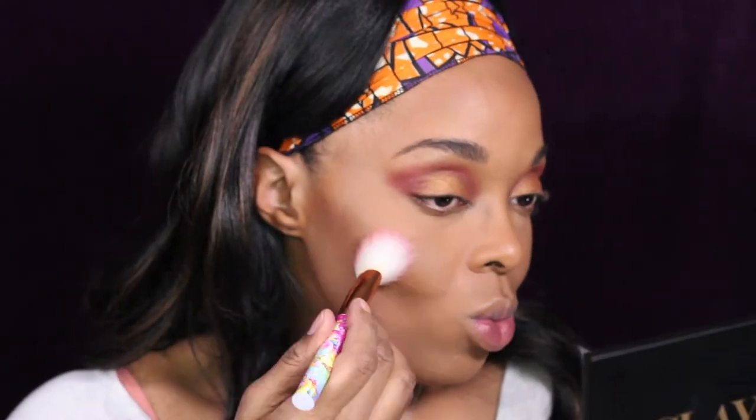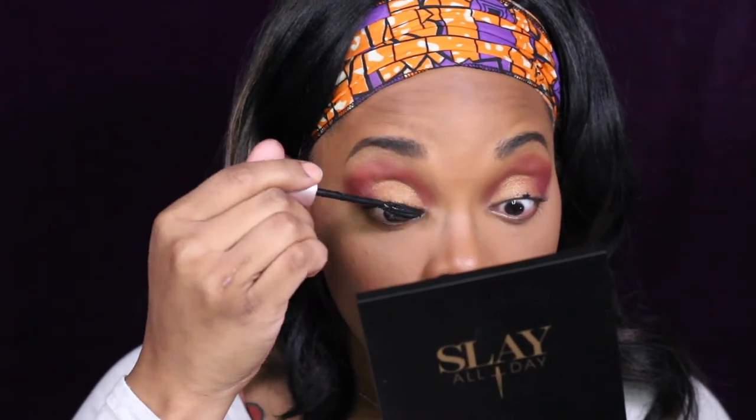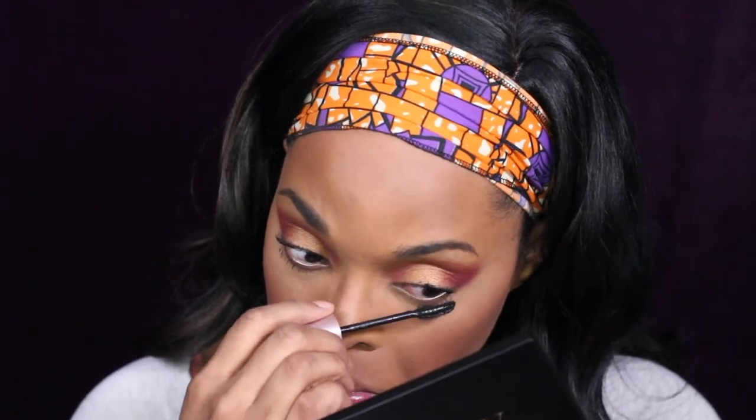Now for blush, we're taking the Juvia's Place blush palette in Tau — I think this is blush two, I'm not sure. At first I tried to mix it, but then I noticed the lighter pink shade was a little too much, so I had to blend it all out vigorously. I don't want to look crazy out here. For mascara I'm using the Maybelline Lash Sensational mascara — something simple from the drugstore. It gives your lashes the pop that you need because we are putting on lashes.